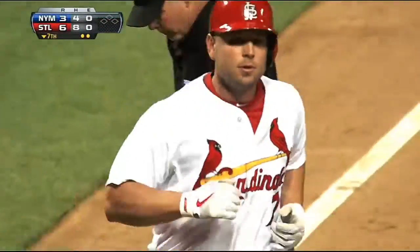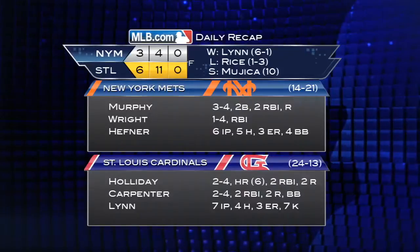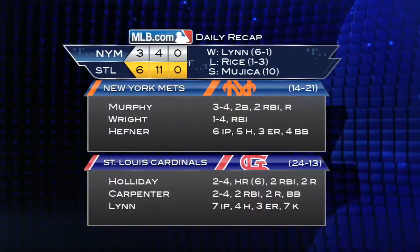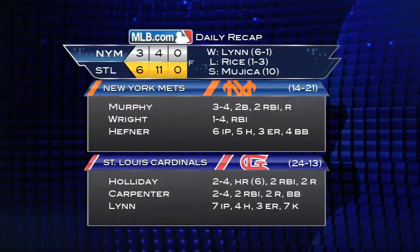Edward Mejia locks down his tenth save as the Cardinals win six to three. Lynn improves to six and one on the season. In his Mets debut, Ankeel goes 0 for 3 with a run and a walk.